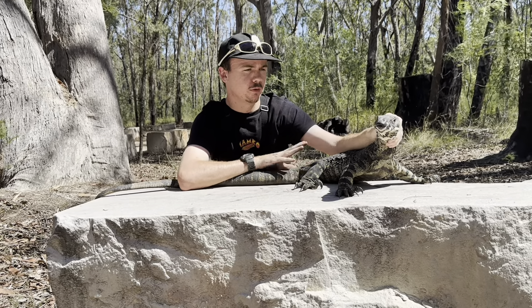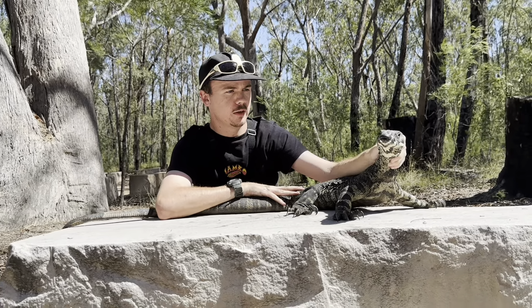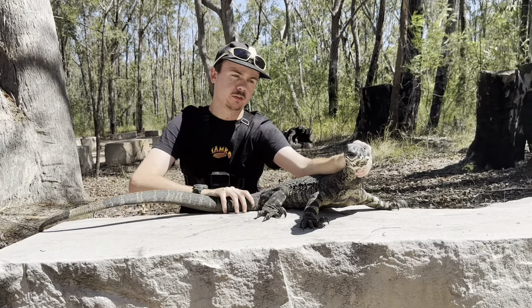Another name these guys have is tree goanna. As you can see, they've got razor sharp claws on their feet, which helps them climb up any tree. Even the smooth gum branches, they'll go straight up with no drama.